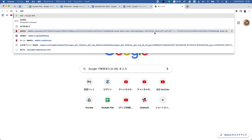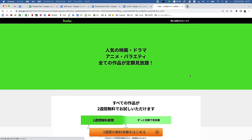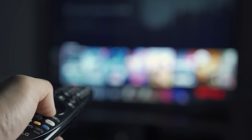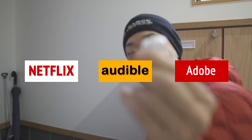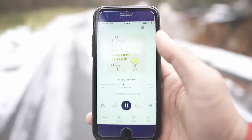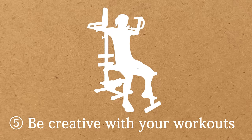Fourth, use fewer subscription services. I used to have a lot of subscription services in the past, such as Netflix, Amazon Prime, Hulu, Adobe, Express VPN, and so on. They're affordable per month, but I thought they would add up a lot if I kept paying for them. Now I only use Netflix, Audible, and Adobe. Even though Audible is quite expensive, I still think it's worth it because it saves a lot of time.